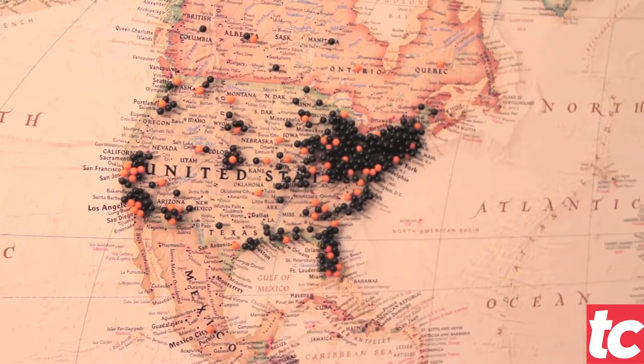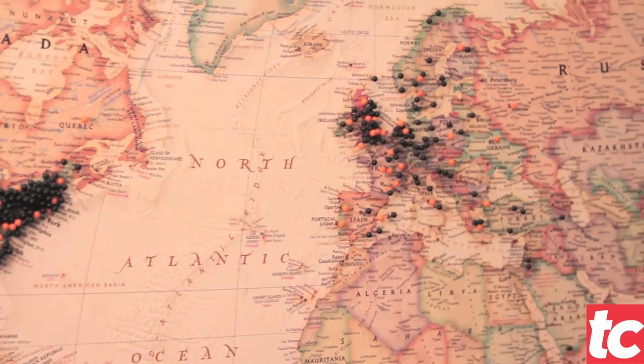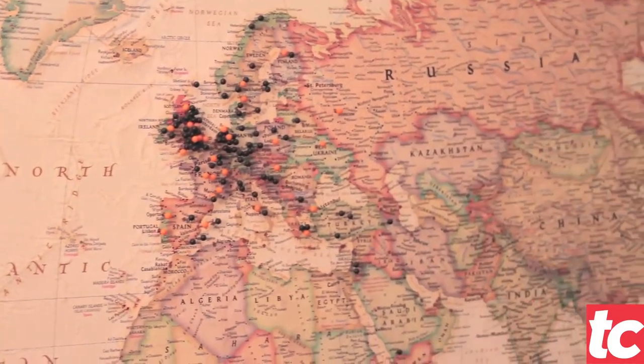Everything we do is creative, from our marketing structure to our customer service. I have guys calling me from all over the world that just want to talk about razors. Behind me is our world map — the very first year that we were in business, we really wanted to keep track of where we were sending all of our razors to.